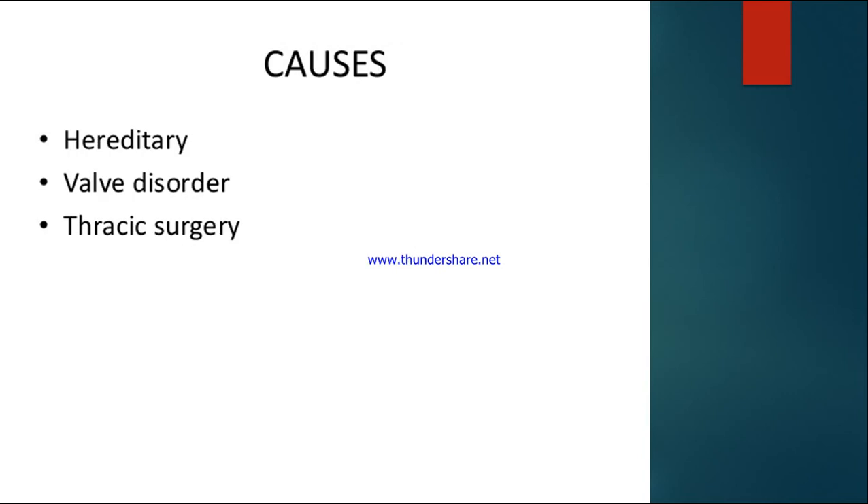Additional causes include hereditary valve disorders affecting the vocal cords, where any tightening, injury, or trauma to the vocal cords can cause laryngeal obstruction. Thoracic surgery — any surgery to the thoracic cavity — can also lead to laryngeal obstruction.